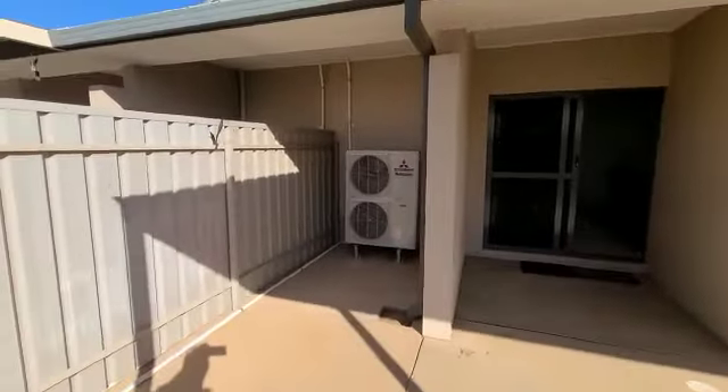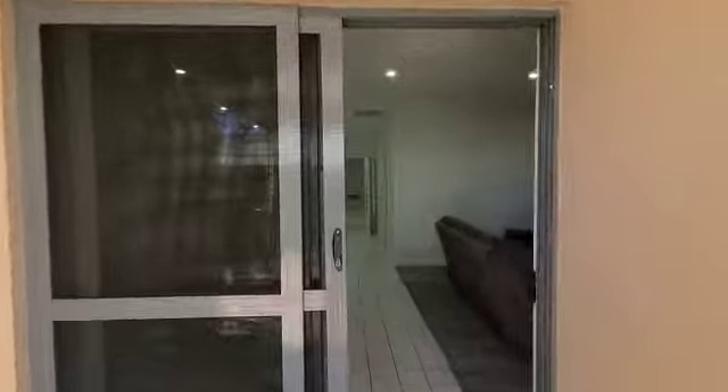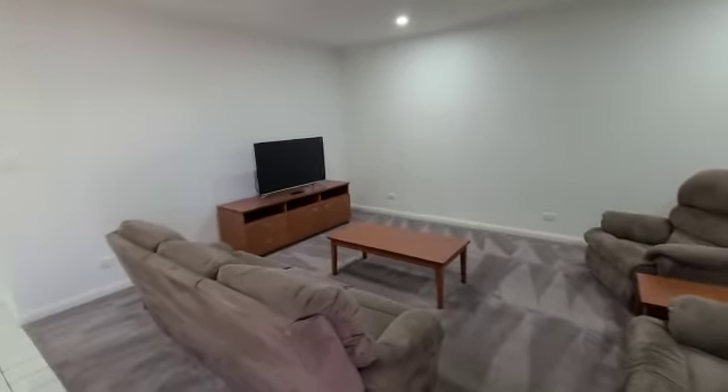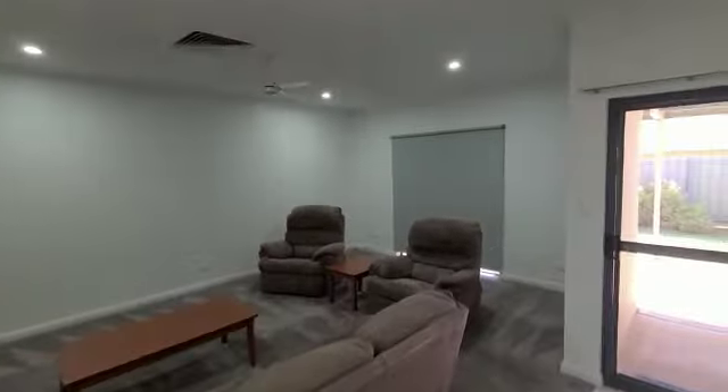All right, now inside — so we get the air conditioning. That's the living room area. This has again that security mesh — that locks, this locks. And then I've got the living room area, pretty big size. Living room and then we've got the kitchen back over this way.